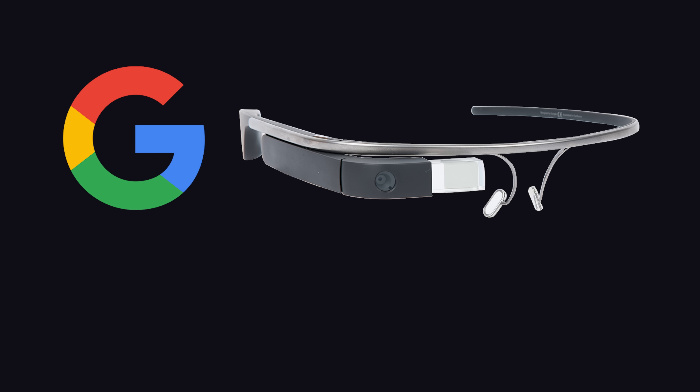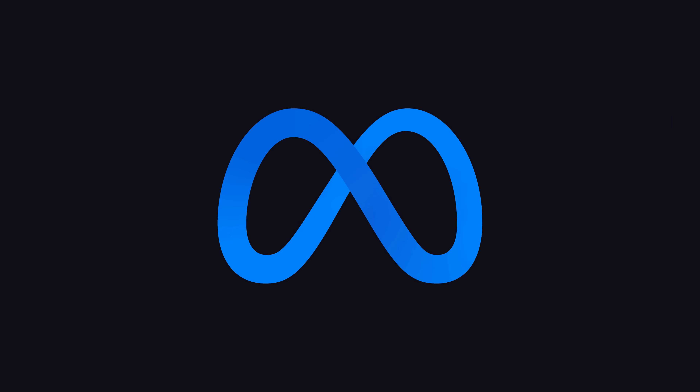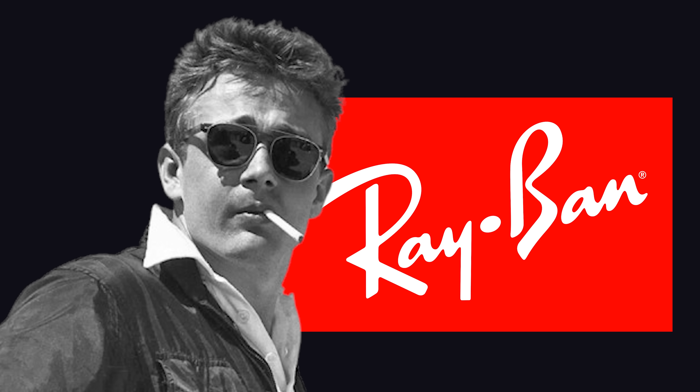Google was the first to market with smart glasses over a decade ago, but they made a critical mistake when designing the Google Glass product — the end user looks like walking cringe when wearing them. Like all Meta products and features, Zuck stole the idea and removed the clown energy from it to make it a viable product. In this case, they partnered with Ray-Ban to make the glasses just look normal.